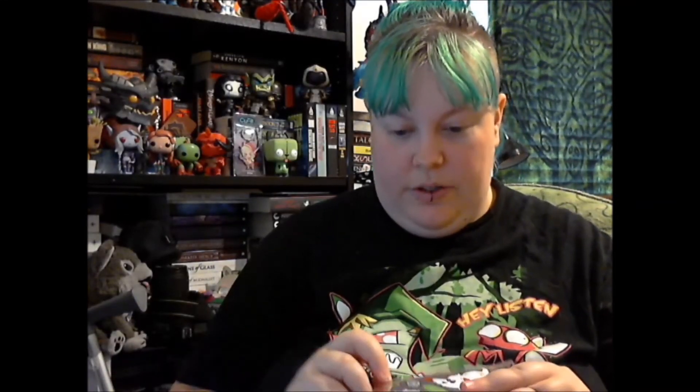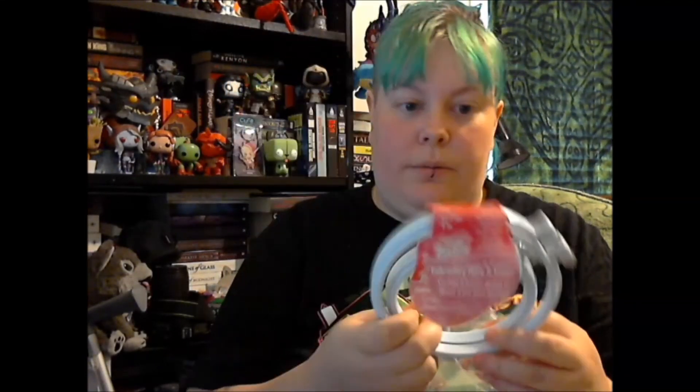I had some stickers on sale so I got some Halloween ones and some cat ones. And these ones are poppies. Then I got two little plastic hoops for Andrew, because the design he's working on is pretty small and the next one isn't that big either. You can't easily get small hoops in Australia, not anywhere I find anyway.